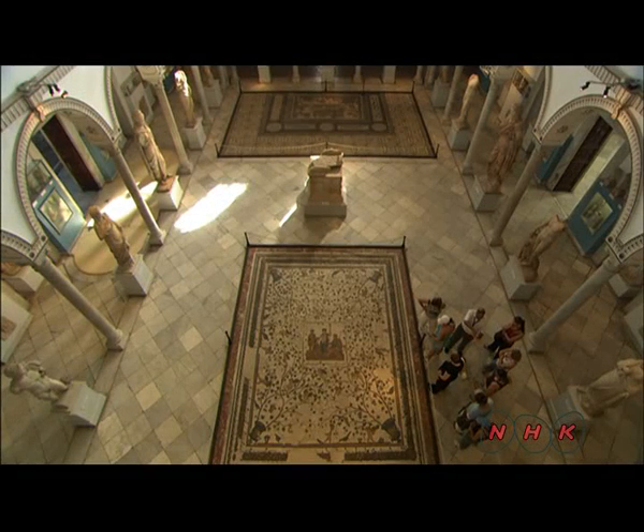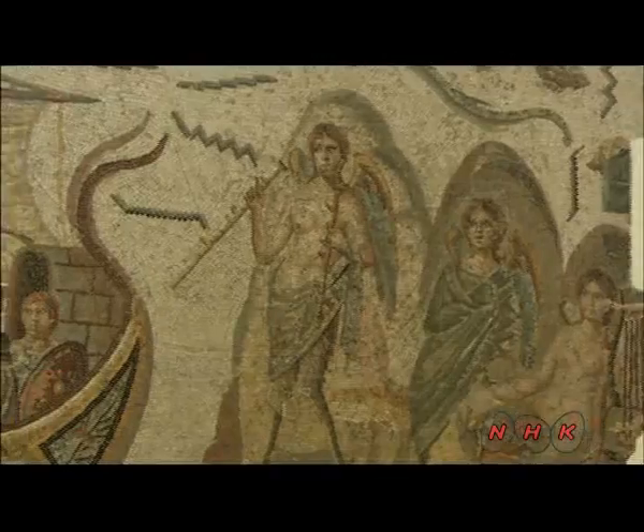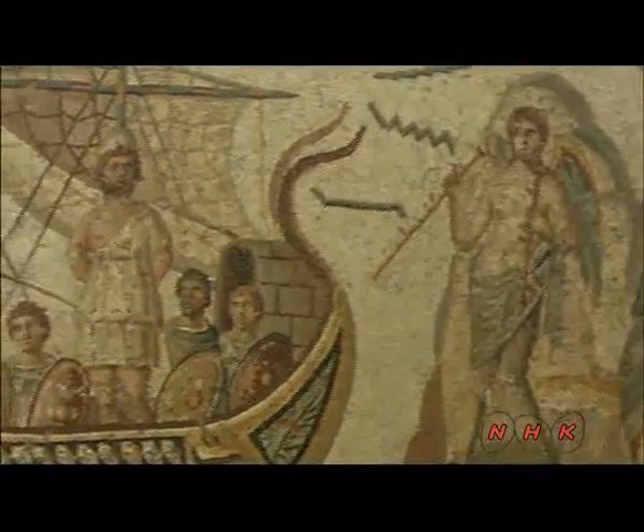The mosaic depicts the hero of Greek myth, Ulysses. It includes remarkable images of lobster, fish, and other creatures.